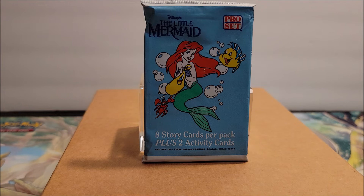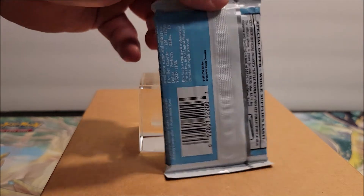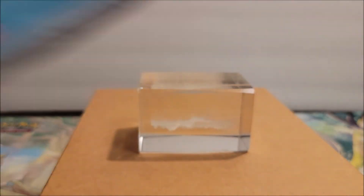This is Ariel, Sebastian, and Flounder there. She has her little bag collecting her goods, like any hoarder would. Little Mermaid is from the 90s — it's a cartoon. And this is from Pro Set. We're going to open it up and see what we get. Let's get it.